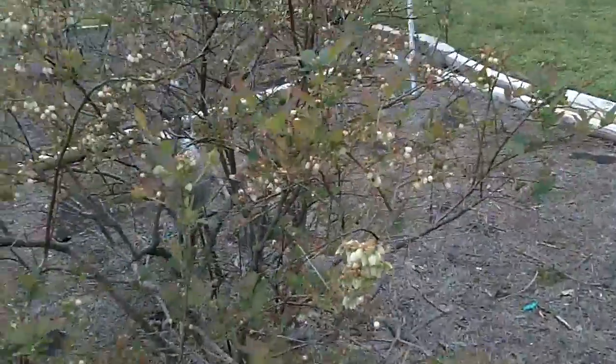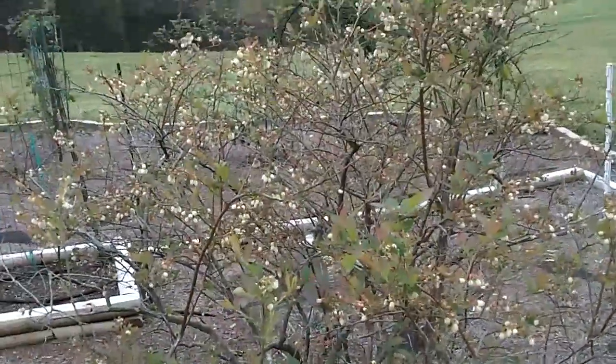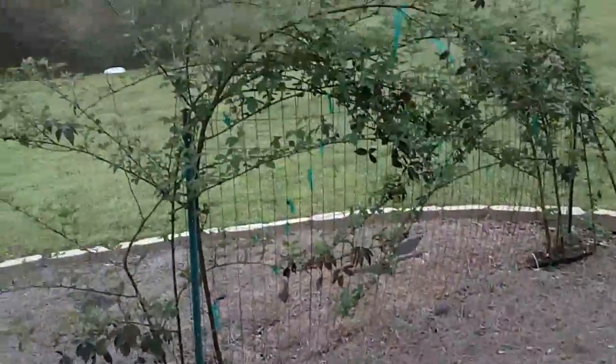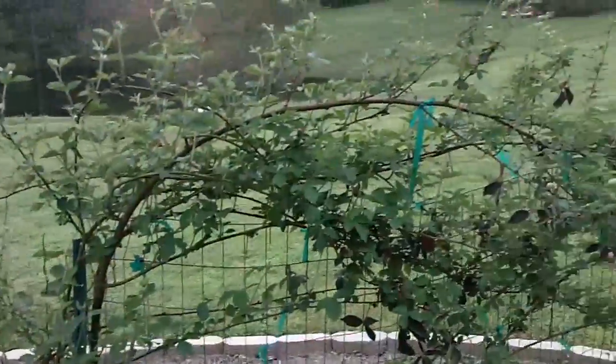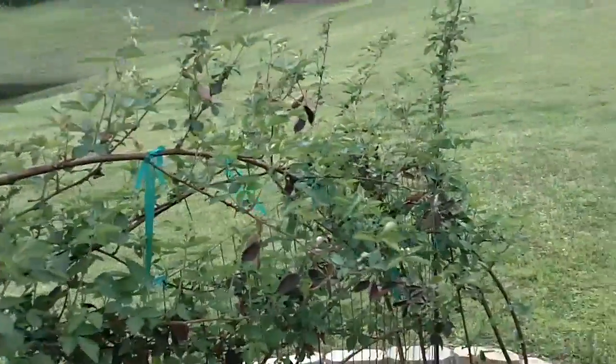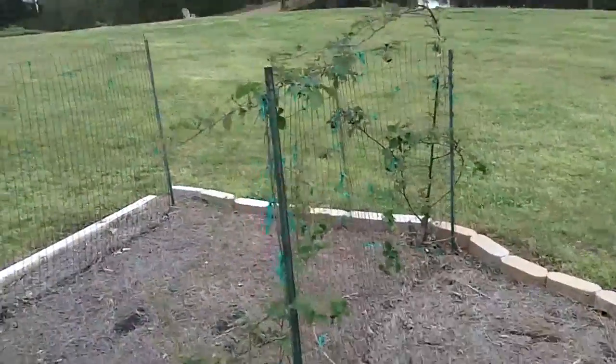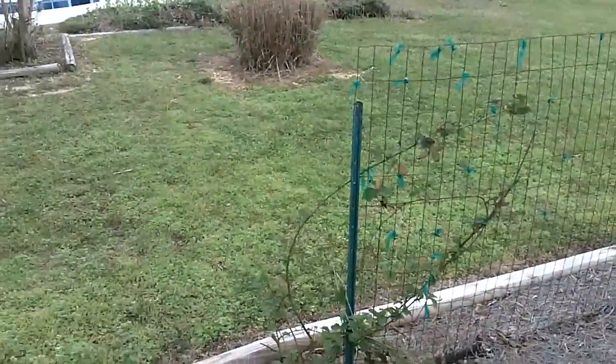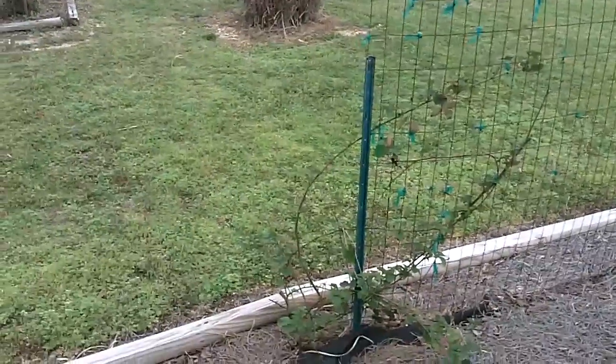I've got a blueberry bush right here that's just going to be loaded, looks like. And blackberries — these are sweet blackberries that I plan on making wine out of, and the tart blackberries that we're making jelly from. Check back with me in a couple weeks and I'll have another video. I appreciate you watching. Bye.